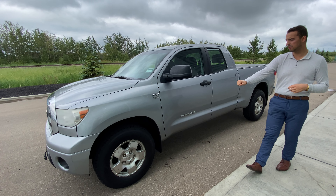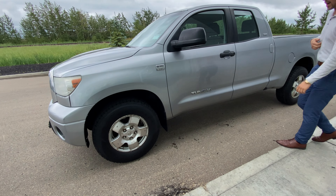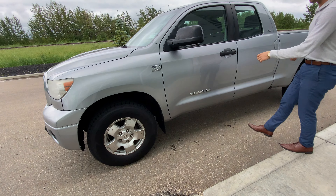Underneath the hood we've got a very powerful V8 engine, so you get great performance for towing, hauling, passing, merging, and all of the above. On the side you've got practically brand new all-season tires.